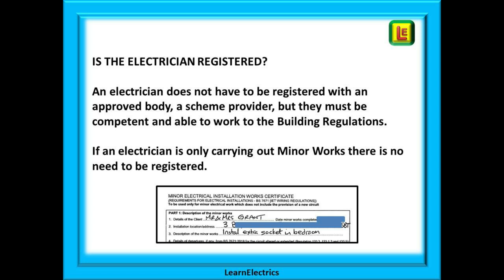An electrician does not have to be registered with an approved body or scheme provider, but they must be competent and able to work to the building regulations. All registered electricians will carry an ID card to show they are registered with an appropriate electrical scheme. If an electrician is only ever carrying out minor works and is not working in special locations such as bathrooms, swimming pools, and saunas, there is no need for him or her to be registered.